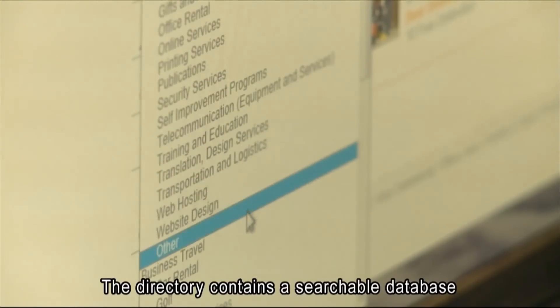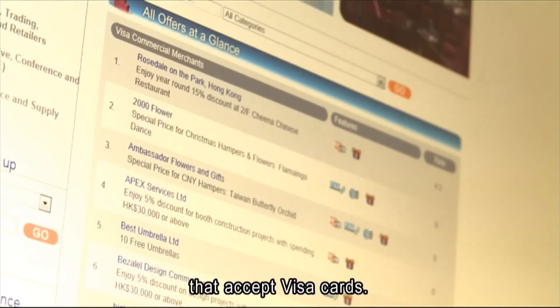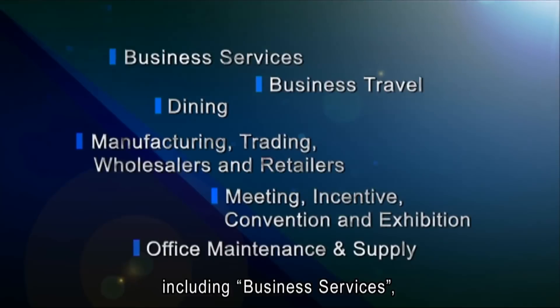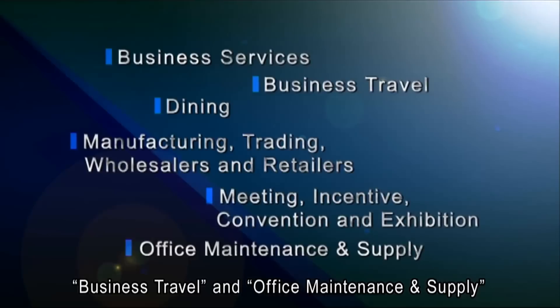The directory contains a searchable database of over 3,000 merchants that accept Visa cards. Merchants are listed in six industry sectors including business services, business travel, and office maintenance and supply.